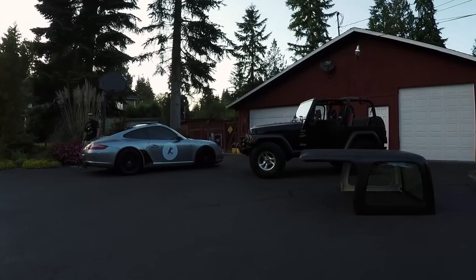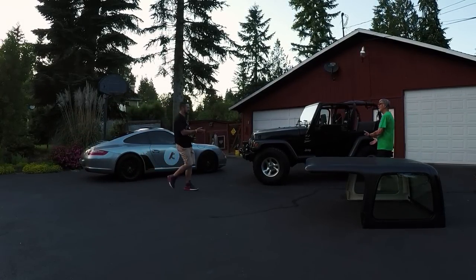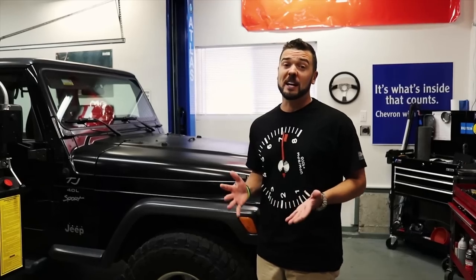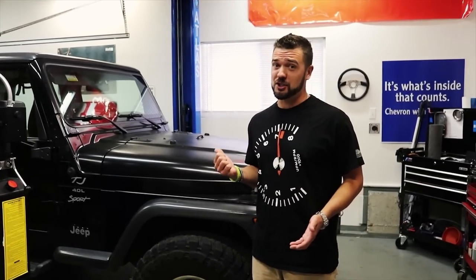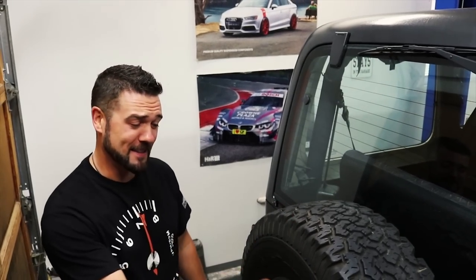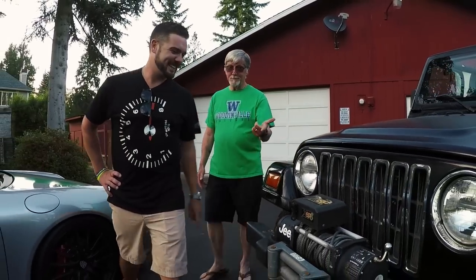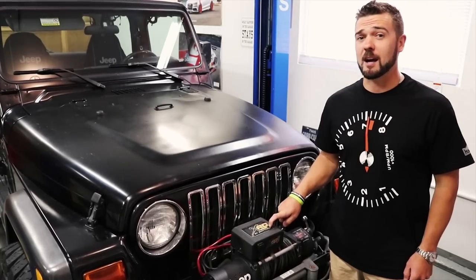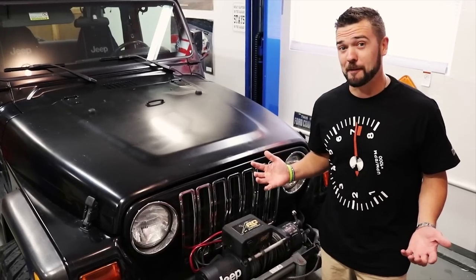I rolled up to this beautiful property, and at first glance this Jeep looked like a winner. I met Jack, the owner, who seemed like a super nice guy, and it looked like he was selling a pretty honest Jeep. But as we started walking around the car, little red flags started to appear. For starters, the spare didn't match the other wheels. Coming around the front, he said the winch hadn't been working in a couple of years and he really didn't even know why — probably going to be a fun one for Trav.